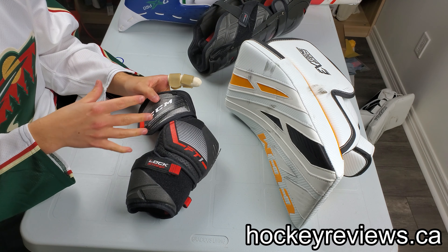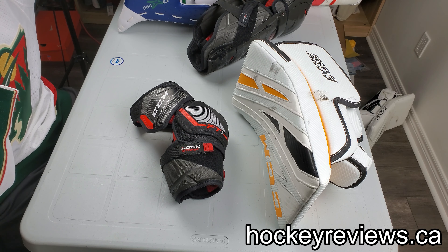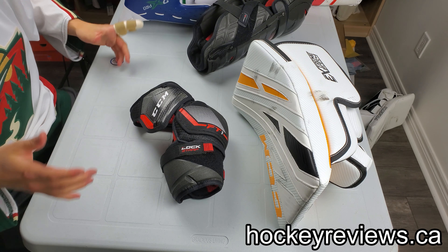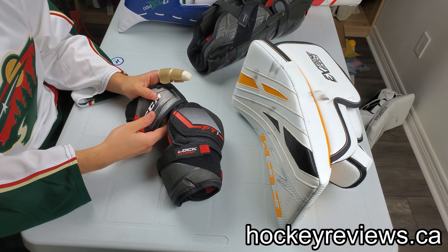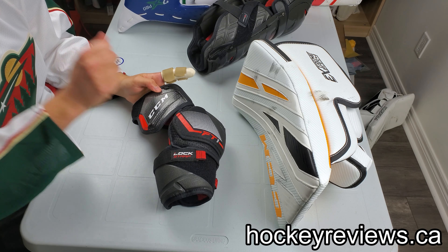I feel like CCM has to be dragged through the times to upgrade their things and they're kind of always lagging behind. It can be seen in their pads, where finally their pads are lighter than other companies or close to the same weight, and it took like two or three generations. The sliding material they use — the speed skin — I feel like it was basically a reaction to the CoreTech from Bauer and Primo from Brian's. These companies came out with new slide tech and CCM kind of scrambled and found this material and started using it.